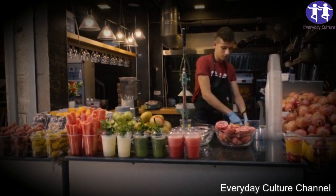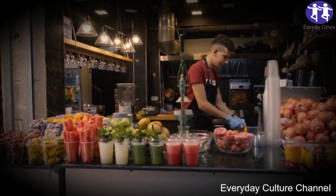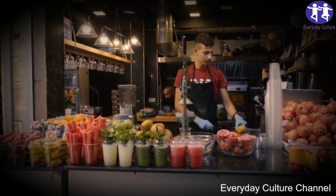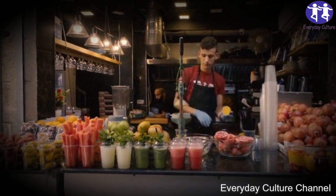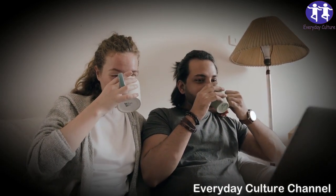Berry juice. Another juice that works wonders when it comes to diets is berry juice. Apart from being delicious, it also has an essential content of antioxidants. You need half a cup of strawberries, half a cup of raspberries, half a cup of mulberry, a cup of berries, lemon juice, and water.